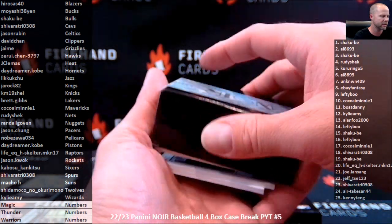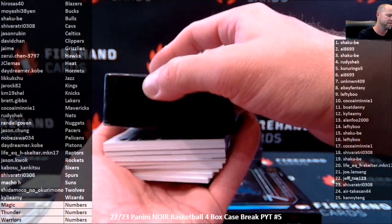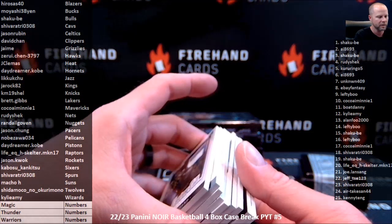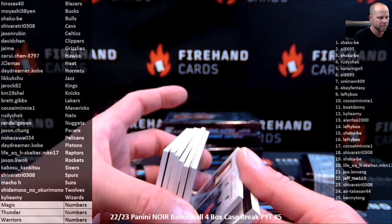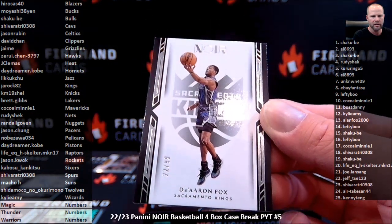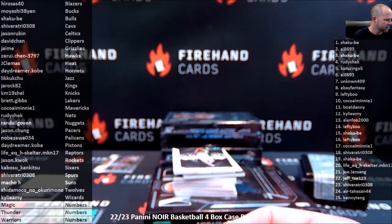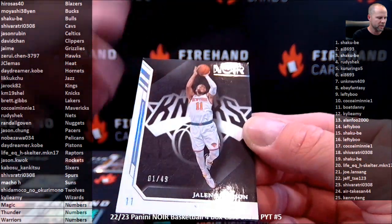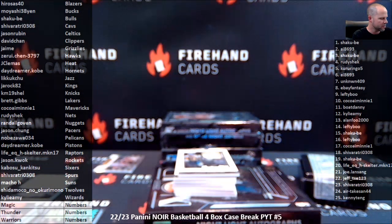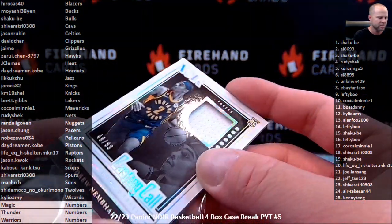I used to have to break these boxes carefully to get to the cards without damaging them. Two base cards on the back again, and a jersey in the bag. We got De'Aaron Fox for the Sacramento Kings, 22 of 99 — the Kings, J-Rock 82. Jaylen Brunson, numbered to 49, the Knicks — KM19. Andrew Nimbard, another jersey for the Pacers, numbered to 99 — Jason Chung.